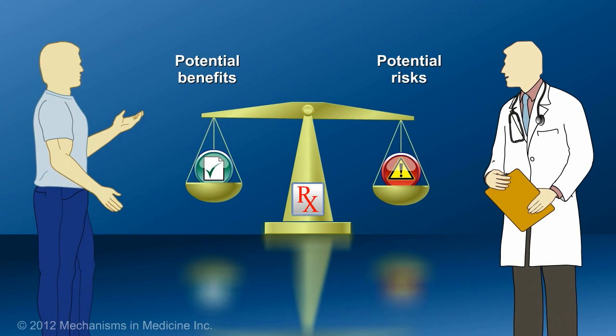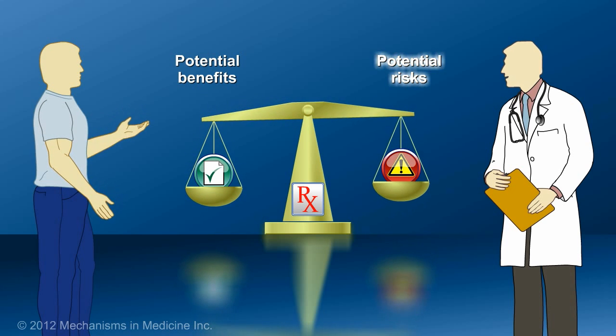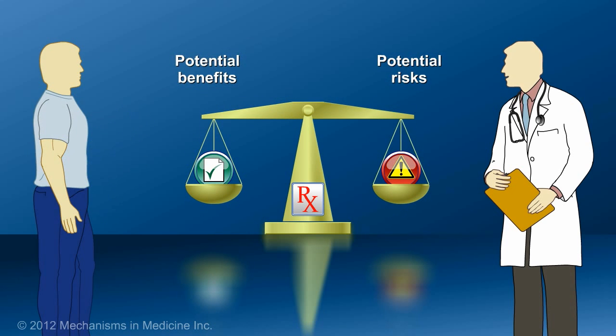Hopefully, the information presented here will help patients to more confidently analyze the risks and benefits associated with their IBD treatment options. As always, it is important for patients to discuss the potential benefits and risks of any drug they are taking with their doctors.